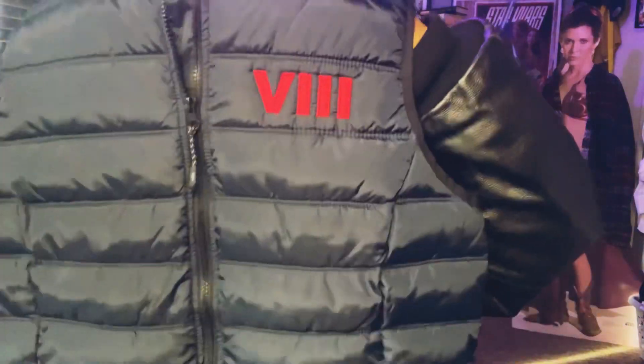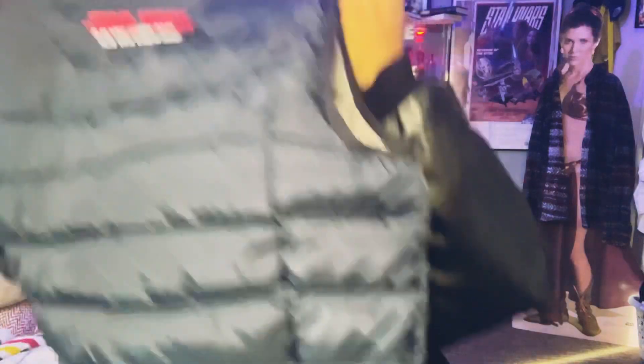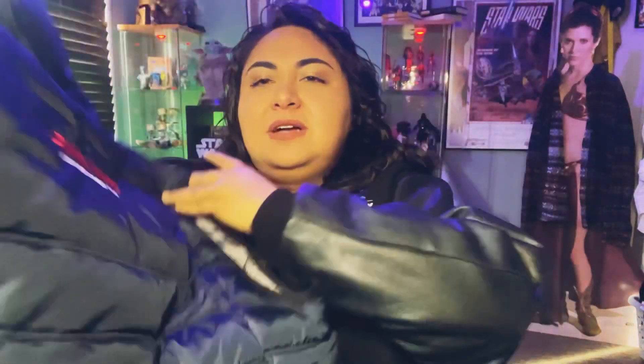Speaking of VFX crew items, I've got another one — this is from 2017, The Last Jedi. It's a Last Jedi VFX crew member vest with red lettering. So cool. I'm pretty sure this was a Facebook Marketplace find — there's no way I got this at the Goodwill.